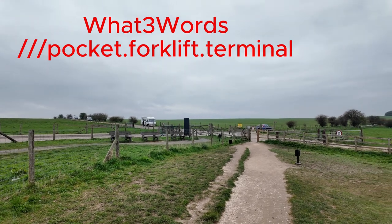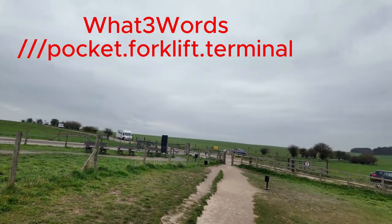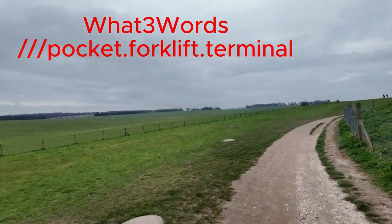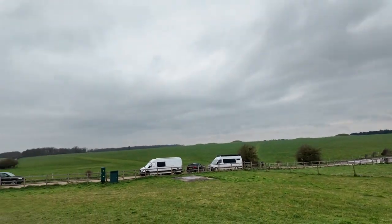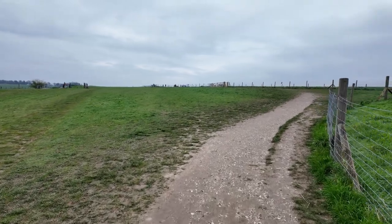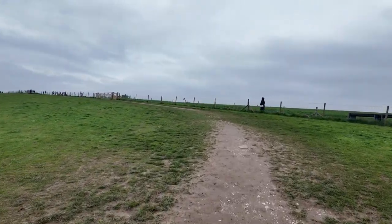Here's the entrance to Stonehenge which is up here. You can see there's a path here, and this path lets me see the stones for free. You can see out in the distance there — all the camper vans that park up further up the top there. In a minute we'll see the view of the stones that I can get for free, compared to the view you get if you've paid.